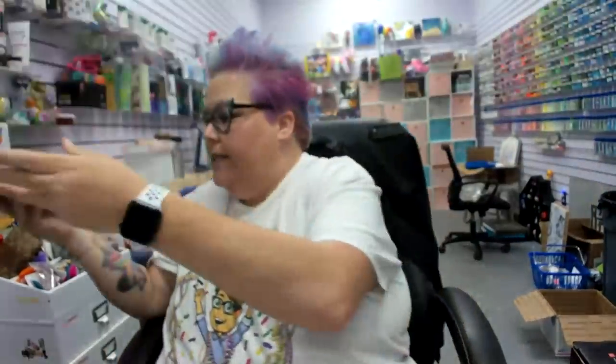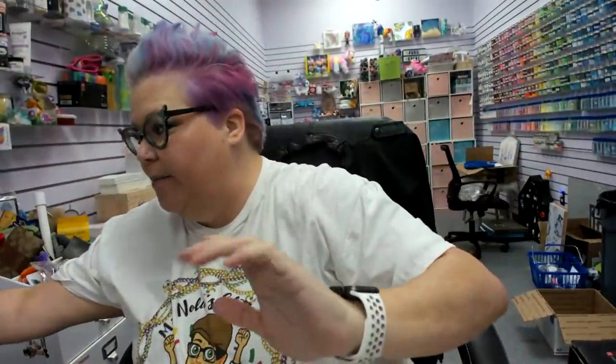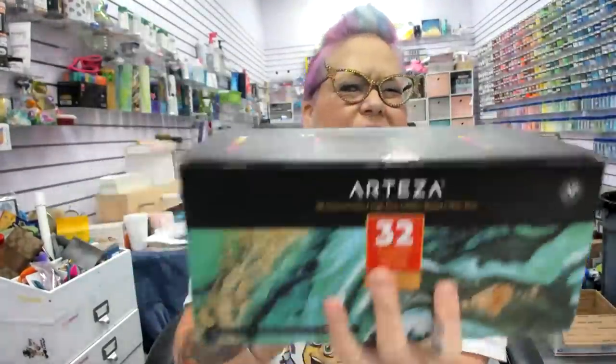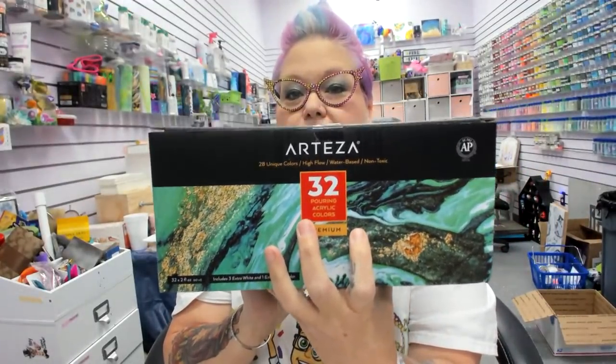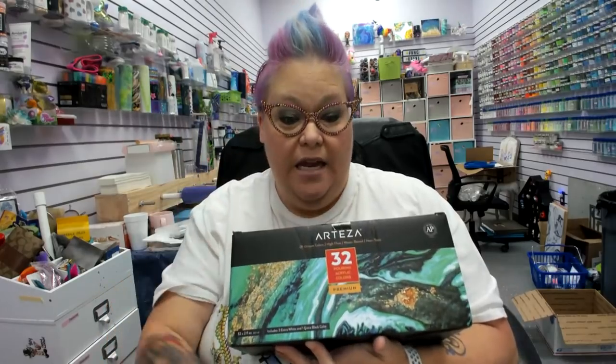I'm going to put this one to the side because we're going to use it, but we're going to pour one together and then put that one aside for a different date. I'm using Arteza premium pour paints. This is the only paint I've been able to use — I've tried every kind of paint under the sun, but this is literally my third time doing this, so don't come at me saying it's not the right way.